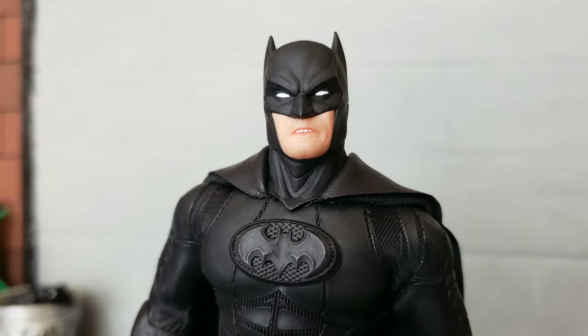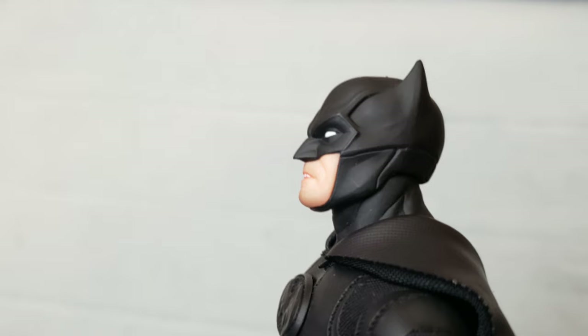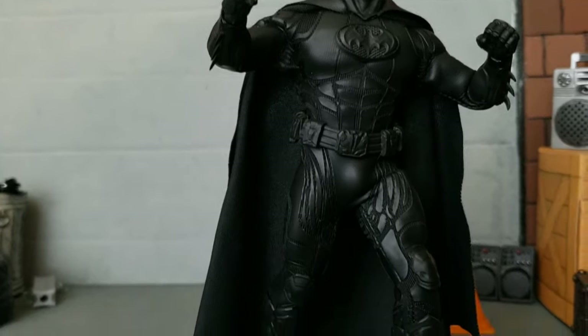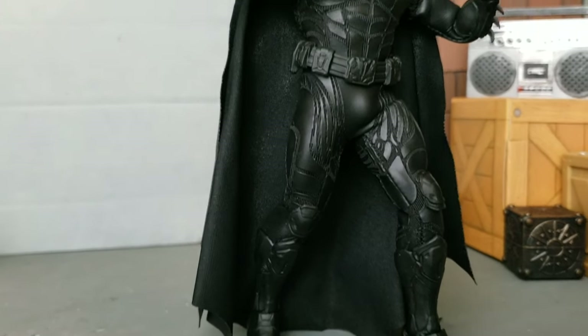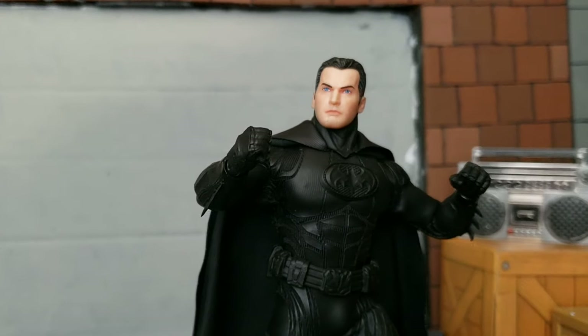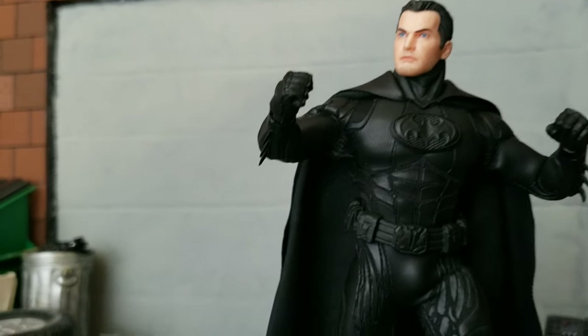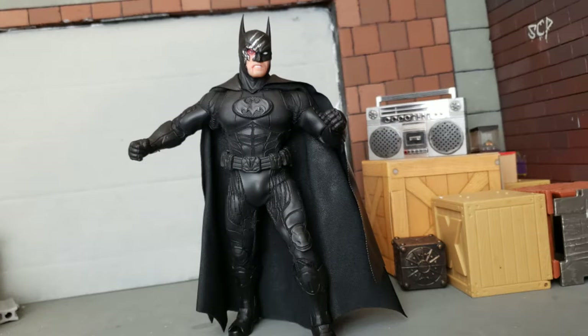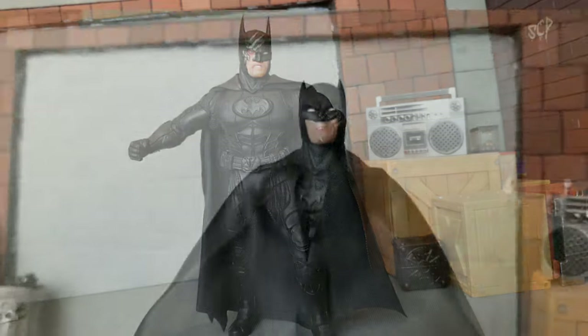Essentially he comes with the same exact accessories as the other ones, minus a couple things. He doesn't have the kryptonite knuckle duster, he doesn't have the drone, and he doesn't have the battle damaged head or the alternate pointy ear head. He's just got the short-eared head and the unmasked Bruce Wayne head. So he actually comes with a lot less stuff than the other versions. But you can swap those heads — if you have the grey and black one like me, I can swap the battle damaged and longer-ear head onto this figure and they don't look bad at all. It's essentially the same exact figure, just a different colored suit.